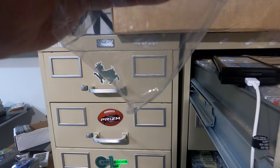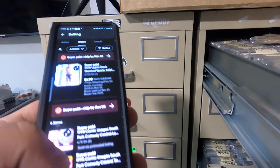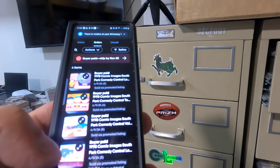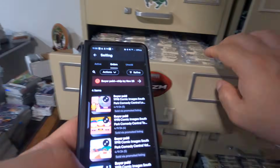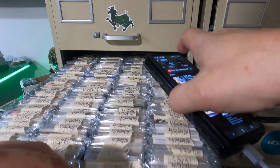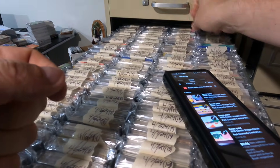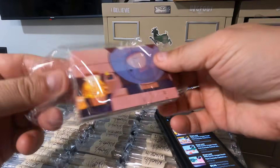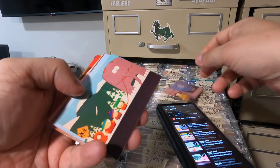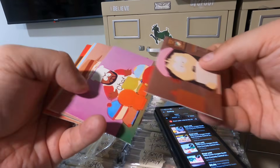So what are your sales strategies? Do you do anything different during the holidays? The rest of the year you're mostly selling to the end collector, but during the holidays you may not be. Is there anything you do to make that sale a little bit different?